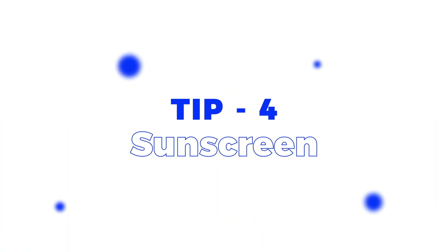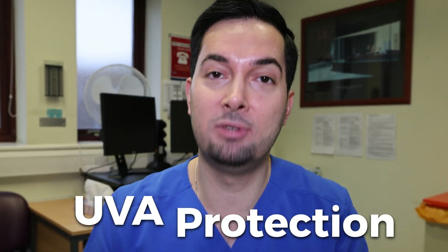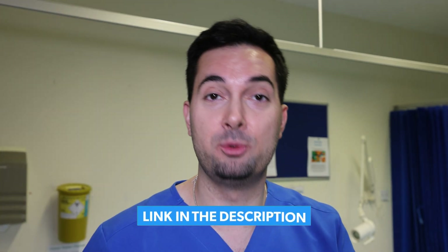Diving straight on to tip number four: too much sun exposure means a boost in melanin production, which is going to make those dark circles and under eye bags much worse. So you need to be using sunscreen every single day. It needs to be at least SPF 50 with UVA protection — it's going to be like our under eye bag protective force field. If you're watching this in the US, I'll leave a link in the description to one that I personally use and highly recommend.